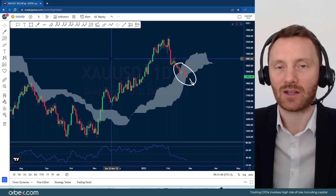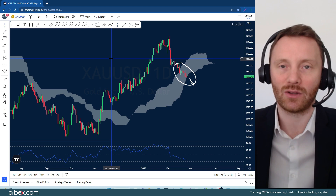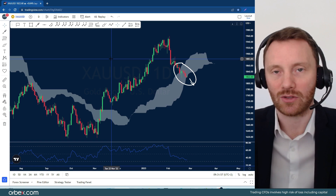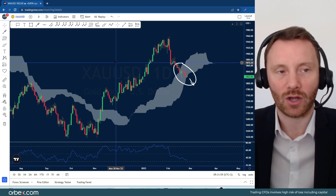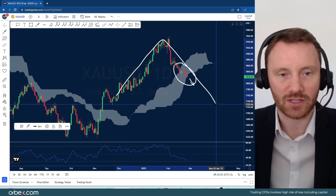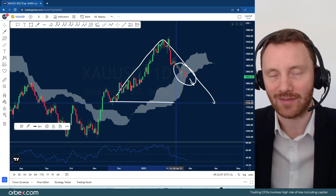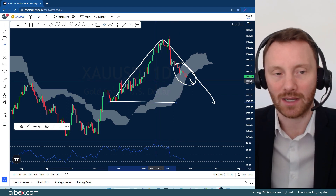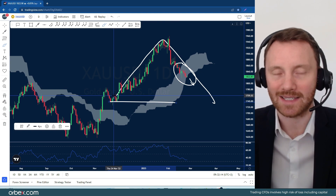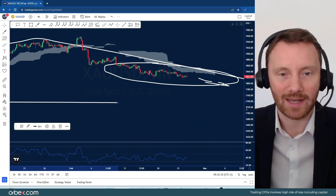When we get to these big psychological numbers then we go to the next level and the next level, and obviously the buyers move out of the market, the sellers create more sellers and we could see another move lower. So this V-shaped descent could actually just keep on moving and we could possibly get back down to the mid-1700 area. We haven't seen those prices for a few months — end of November — but it is actually looking likely that it could happen again.